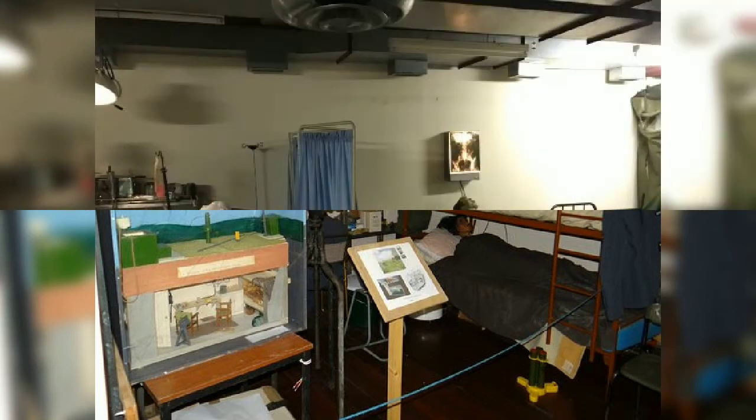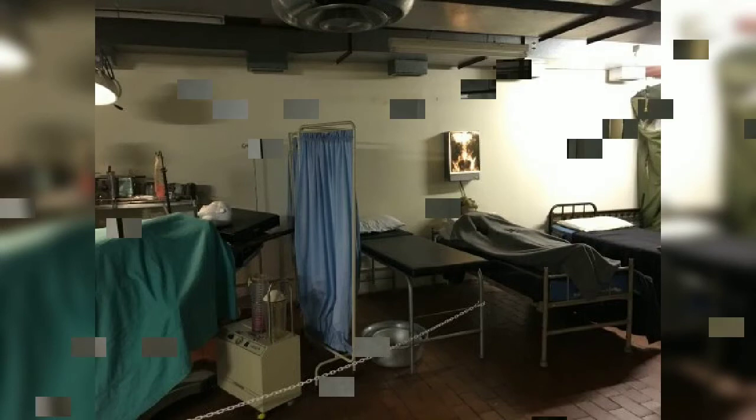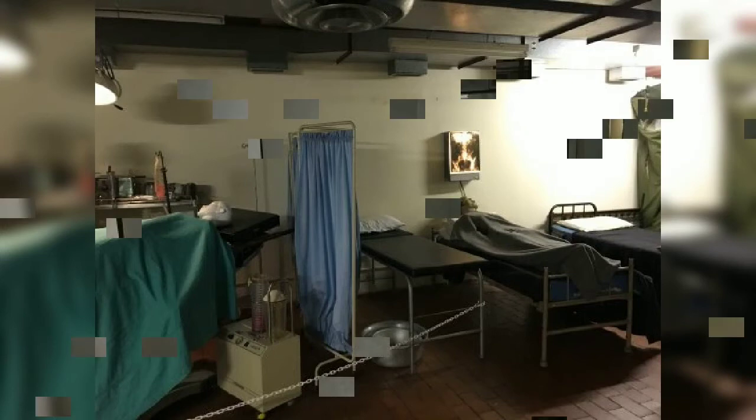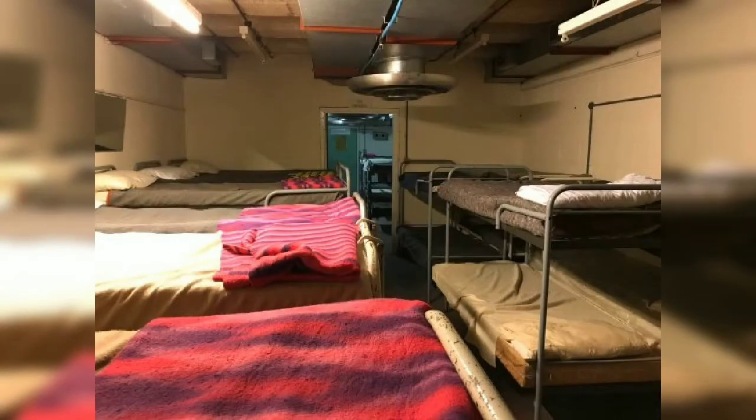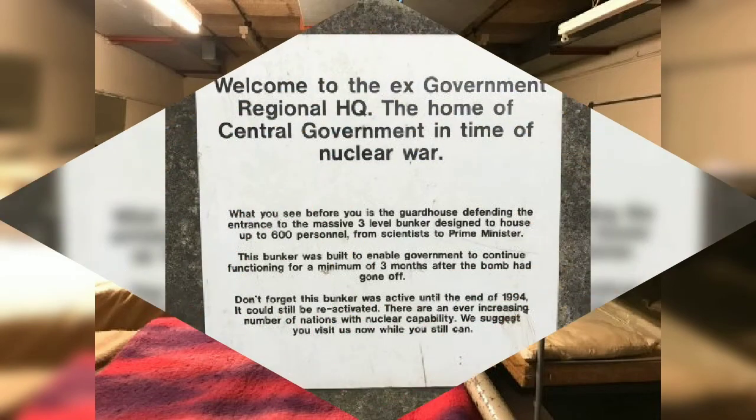Shadow figures have been seen moving around in what is now called the BBC room. Footsteps have been heard on what sounded like wooden floors, the footsteps sounding like a single person walking slowly. The bunker once had a raised wooden balcony above the main plotting table, but today the wooden floors have gone and been reinforced with concrete.